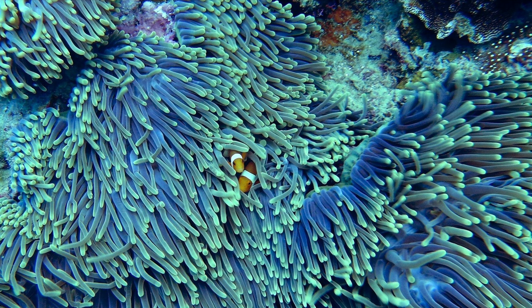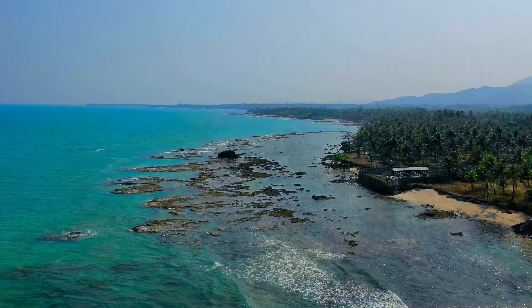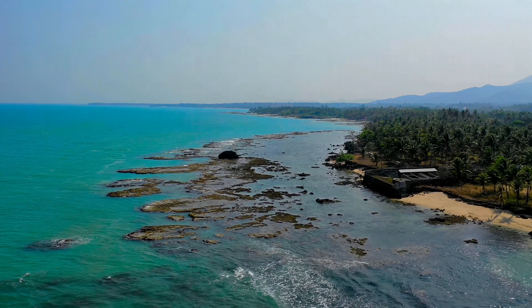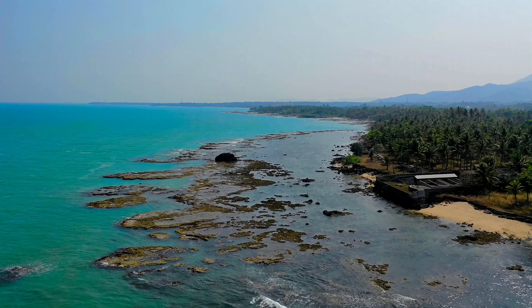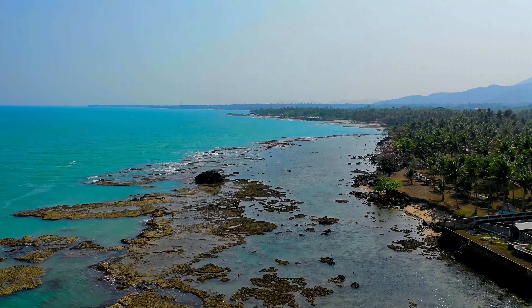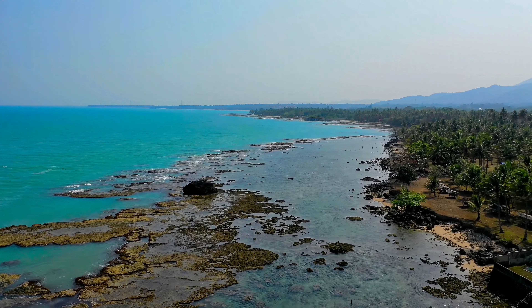Most coral reefs live in the warm tropics. Tropics is a hot region near the equator. There are three main types of tropical reefs: fringing reefs, barrier reefs, and atolls.